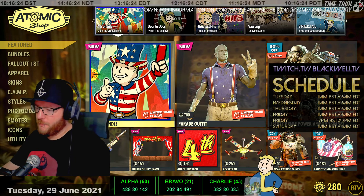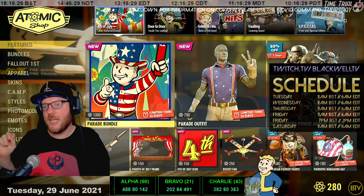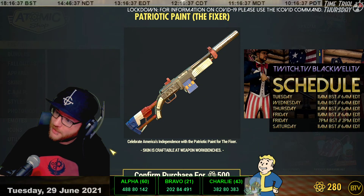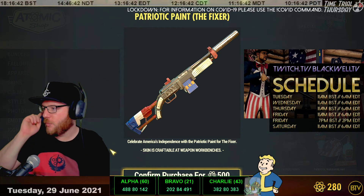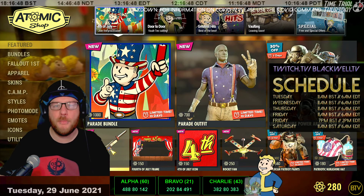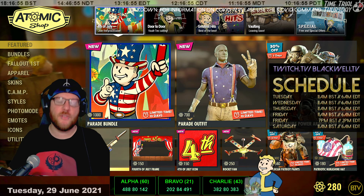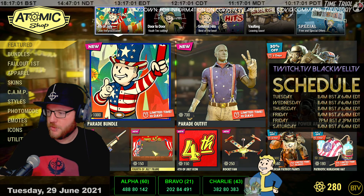This is the new stuff. We've got a bunch of new Independence Day items to celebrate the 4th of July, which is a big thing for Fallout. The Patriotic Paint for the Fixer skin is very nice - red, white and blue. Do bear in mind there is a Fixer skin in Season 5's scoreboard, so if you're buying that 500-atom skin just for a Fixer skin, be aware of that first.